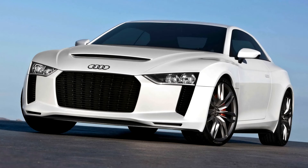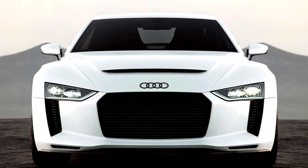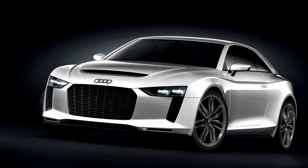With a wheelbase shortened by 150 mm, the styling is a reinterpretation of the short-wheelbase Audi Sport Quattro. The body is constructed in aluminium using Audi space frame technology and additional carbon fibre components. The car's total weight is only 1,300 kg, which makes for a power-to-weight ratio of 3.2 kg per horsepower.